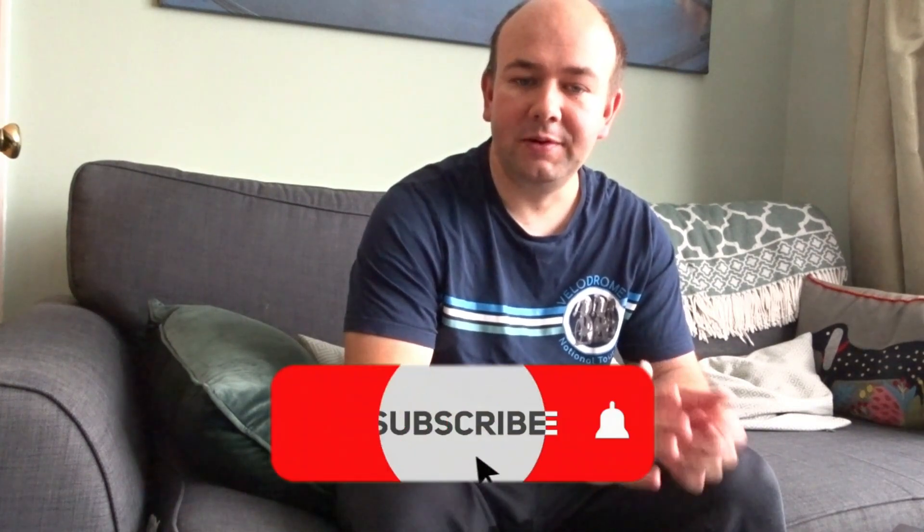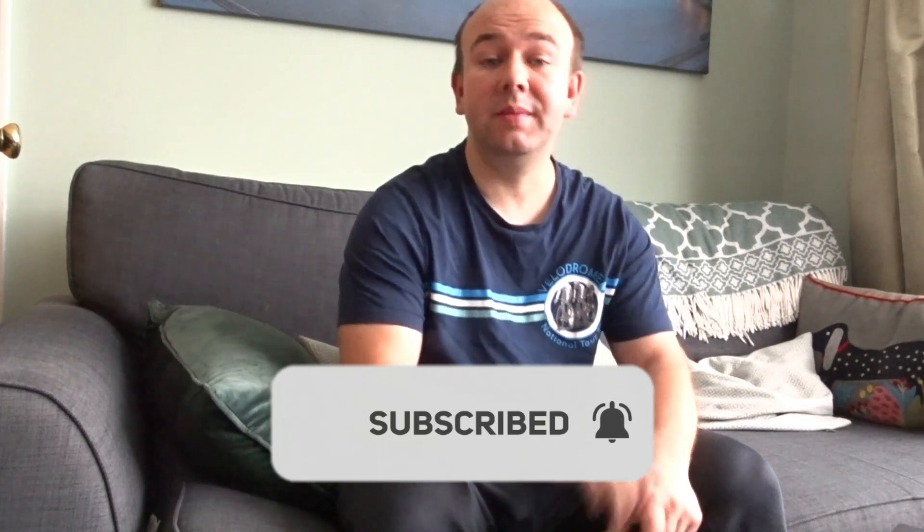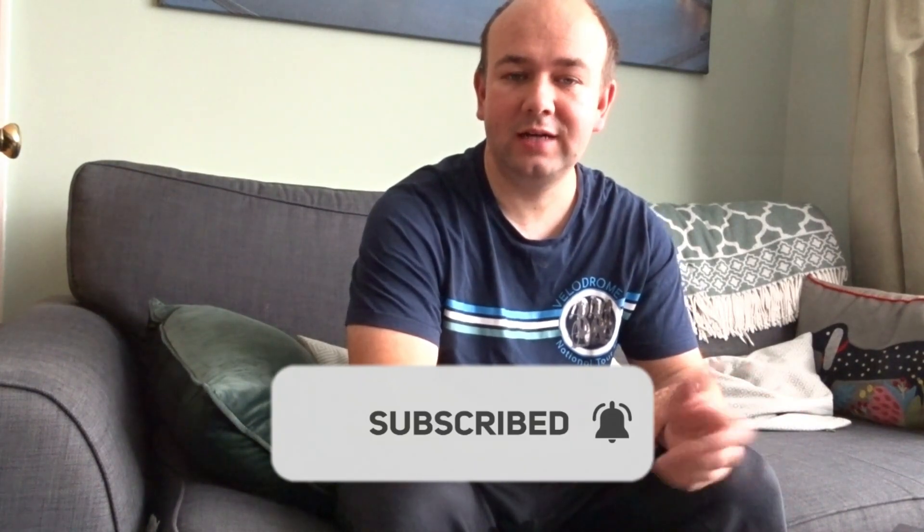I'd like to thank all 560-odd subscribers — thank you for subscribing. If you haven't subscribed yet, please do. It would be nice to get to that thousand subscriber mark so I can start monetizing the channel. I've recently had a friend who watched all my videos, and the number of adverts that appear before them is huge. I can't get rid of them, but at least I can get some benefit if we get that number above a thousand.